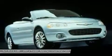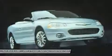Four-wheel disc brakes, aluminum wheels, auto-dimming rear view mirror, PPO, rear defrost, FWD.